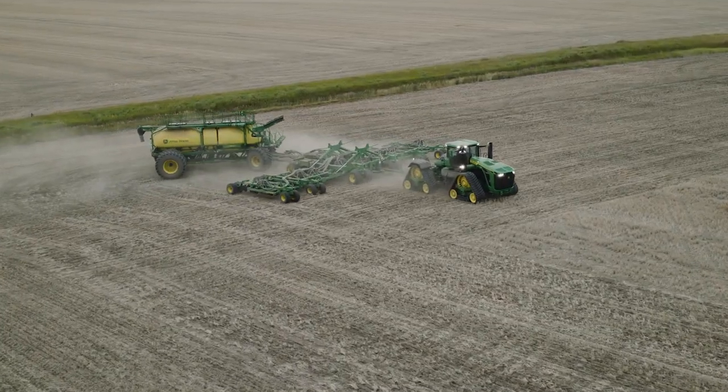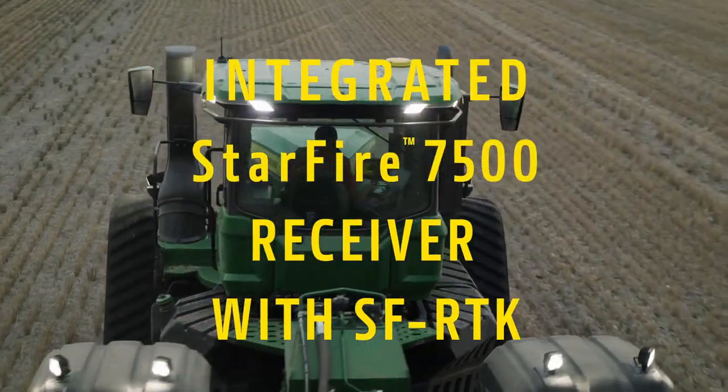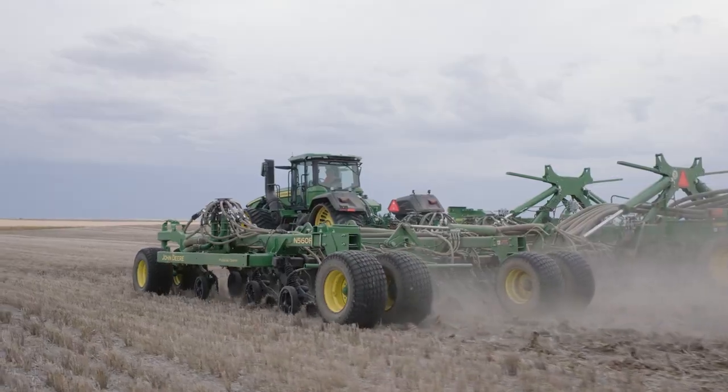Like all our large AG equipment, these tractors include the integrated Starfire 7500 receiver with an available SF-RTK signal that delivers next-generation accuracy and repeatability.